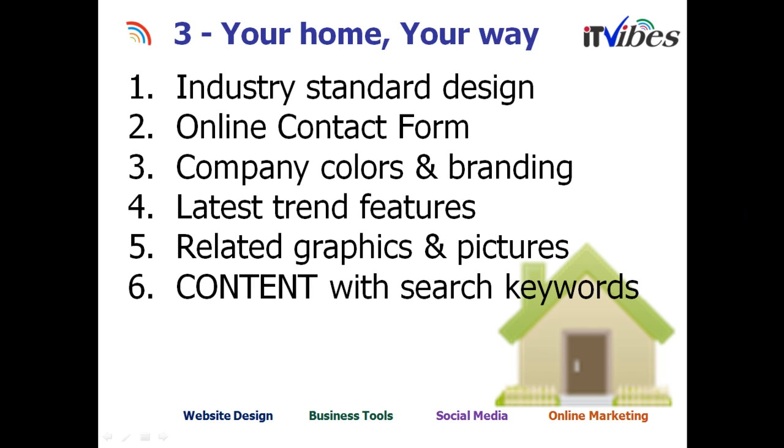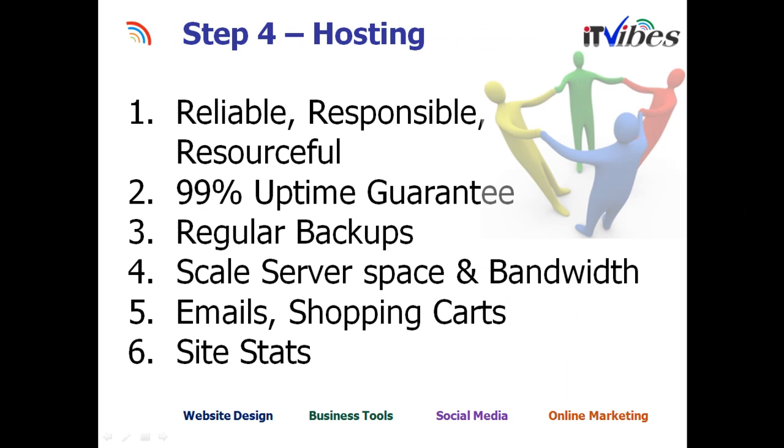Because it's your website, it has to be your way. Make sure it is built on an industry standard design — search engines look for standards in the code. Have an online contact form ready for visitors to send information right away. Make sure the colors and branding match your business and keep repeating them on every promotional material. Make sure you have the latest trend features because people get connected with them, meaning they stay more on your website and read more information. The graphics, pictures, and colors all need to match with the branding and deliver one message. When you write the content, make sure you have search keywords repeatedly used so the content is optimized for Google or any search engine.